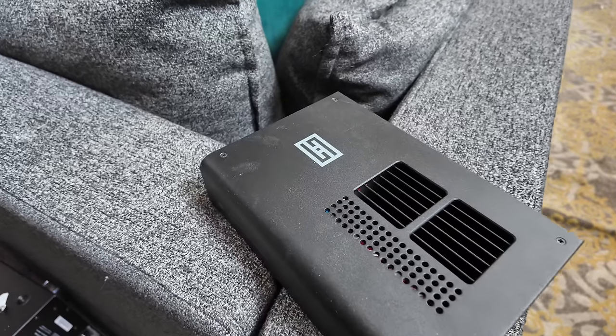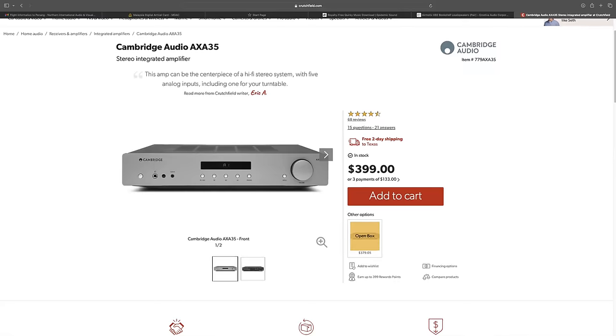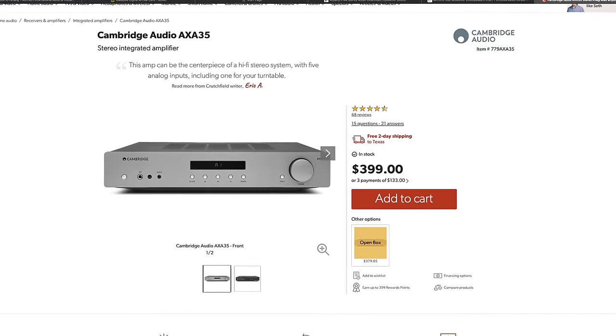The G-Horn, on the other hand, even at the same SPLs, continues its kind of laid-back approach. And if anything, it's reminding me a little bit of the Cambridge AXA 25 or 35 — the extra caramel on top. So the G-Horn, I think, is more neutral than the Cambridge but more laid-back than the Fozzy Audio ZA3.